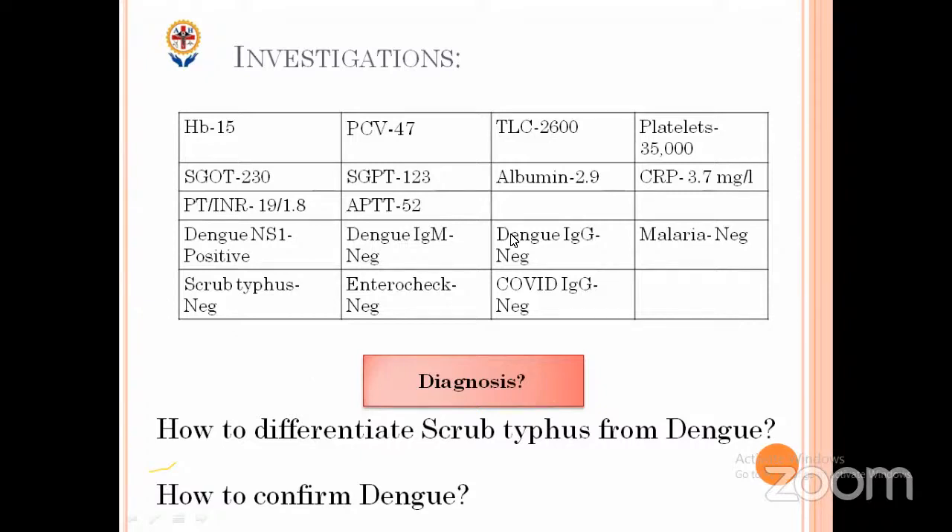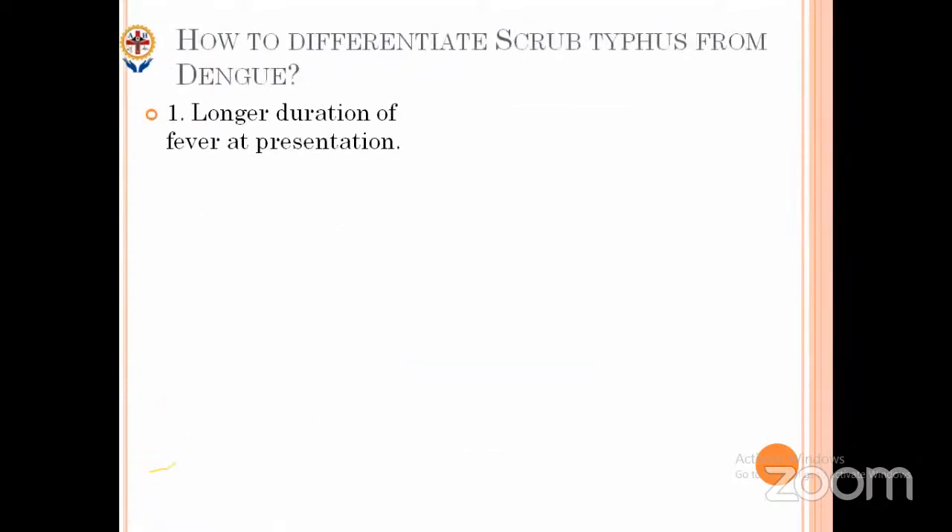In scrub typhus the fever is continuous. In dengue there is a fever and then a period where there's a break — the cherry will blossom. On examination: capillary refill time less than or equal to two seconds. Regarding abdominal examination findings — if splenomegaly is present, it points highly towards scrub typhus over dengue.